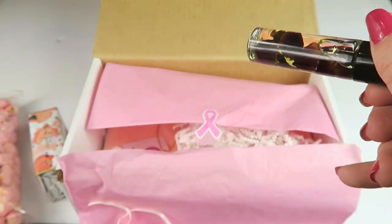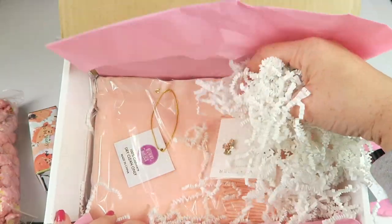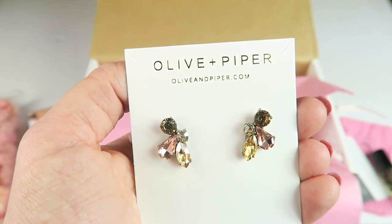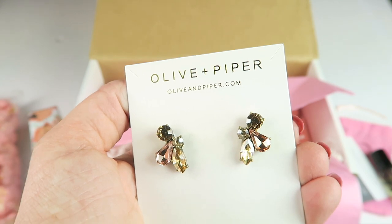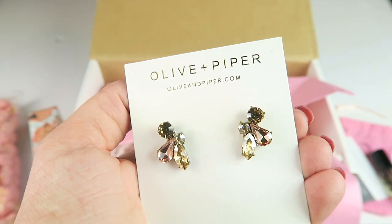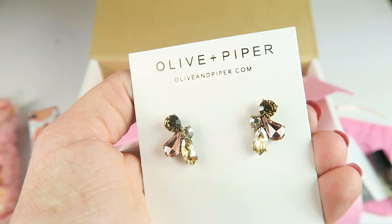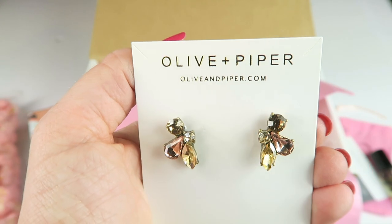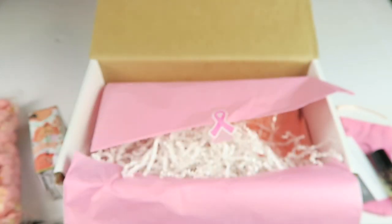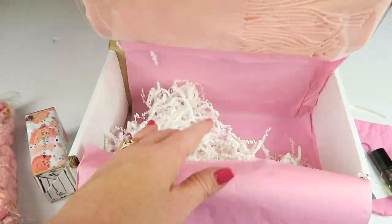These earrings are from Olive and Piper — they're very cute, kind of a vintage look. They're 14-karat gold-plated stud earrings crafted with marquee teardrops and solitaire crystals in soft and neutral hues that go with everything. They're very pretty. If you don't have pierced ears, you can always gift them to someone else.